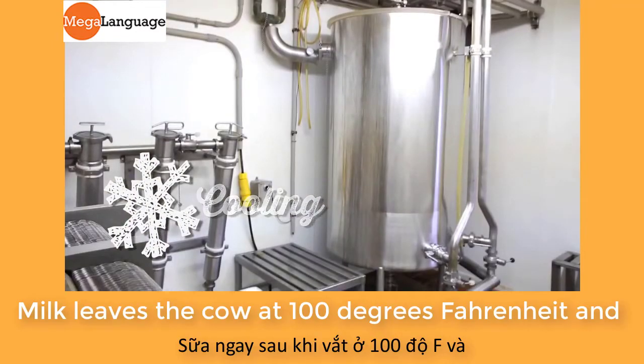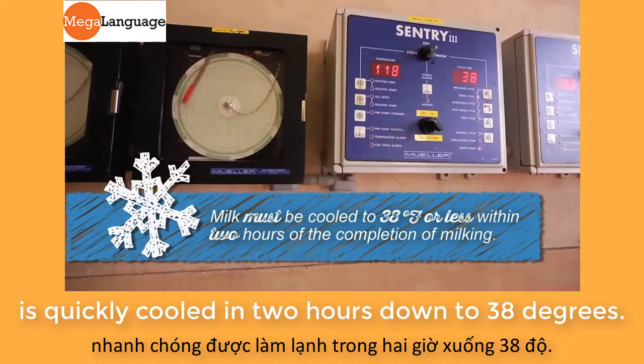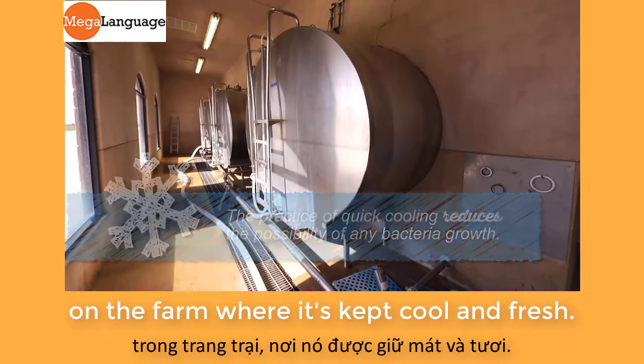Milk leaves the cow at 100 degrees Fahrenheit and is quickly cooled in two hours down to 38 degrees. This ensures optimum quality. The cow's milk is then stored in a bulk tank on the farm where it's kept cool and fresh.